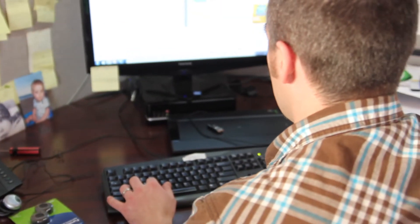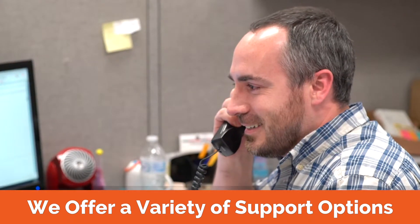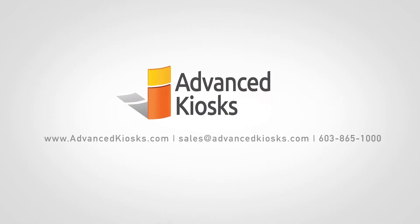What if I don't have an IT team? Not to worry! Advanced Kiosks provides technical support plans to meet all of our customers' needs. Advanced Kiosks has many years of experience in self-service technology integration for dozens of industries. So give us a call today!